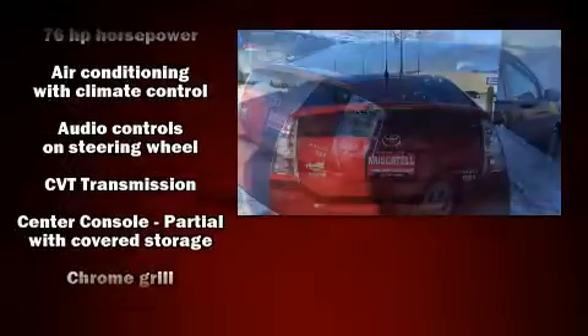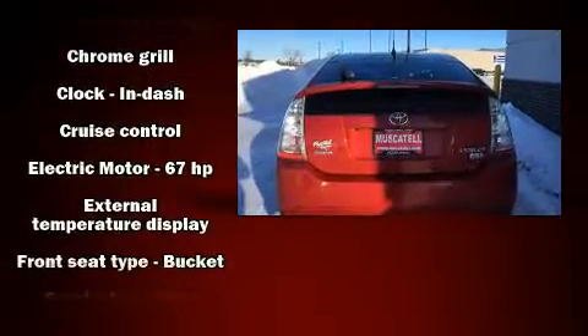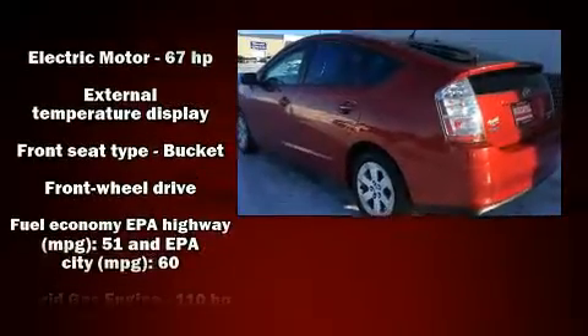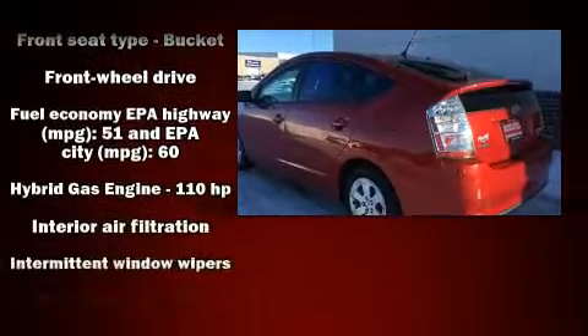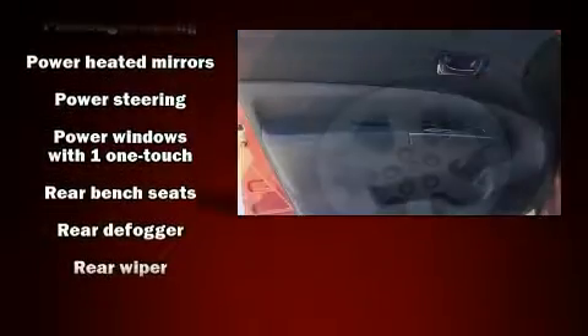Toyota ensures the safety and security of its passengers with equipment such as dual front impact airbags with occupant sensing airbag, traction control, ignition disabling, and ABS brakes. Brake Assist technology provides extra pressure when applying the brakes.